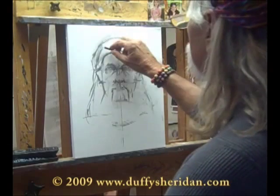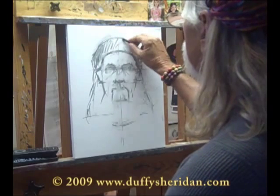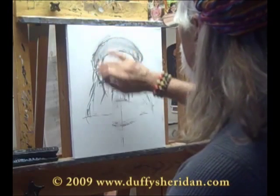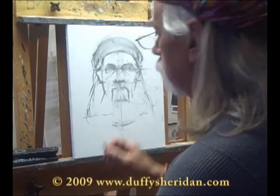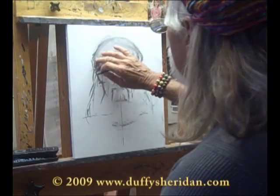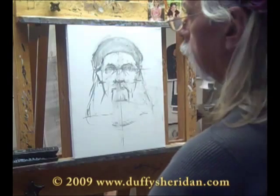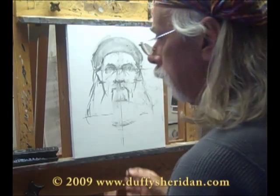I'm going to throw a little color on this head piece so that I can get a feel for the actual volume of it, how big it is. It's harder for me to feel it with line than it is with mass. I'm going to do a little of that right there. Take a look at it in the mirror. It's a little off — it's always a little off.